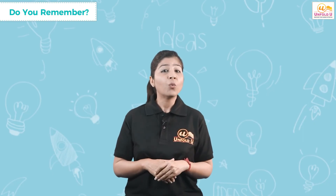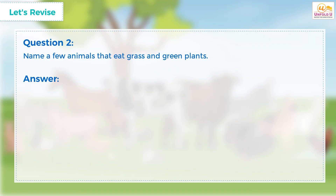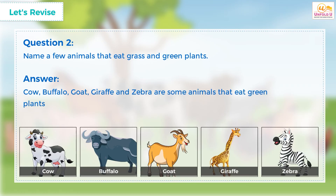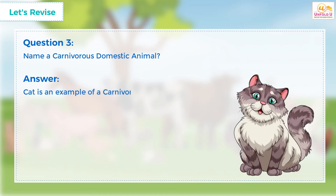That's all for the topic of what animals eat. So learners, let us now revise the lesson. Can you tell me what omnivorous animals eat? Yes — omnivorous animals eat both plants and other animals as food. Can you name a few animals that eat grass and green plants? Yes — cow, buffalo, goat, giraffe, and zebra are some animals that eat green plants and grass. Can you tell me the name of a carnivorous domestic animal? Well, cat is an example of a carnivorous domestic animal.